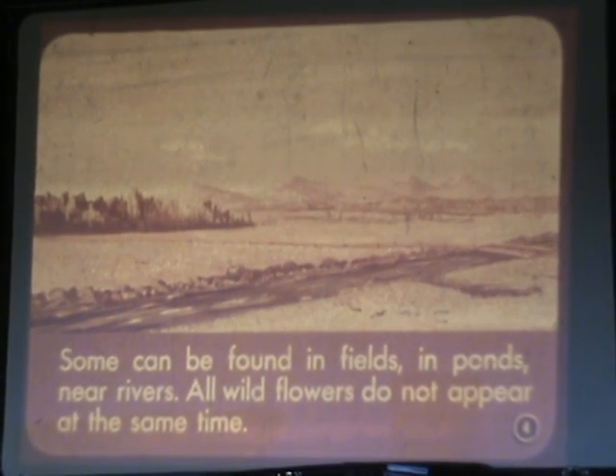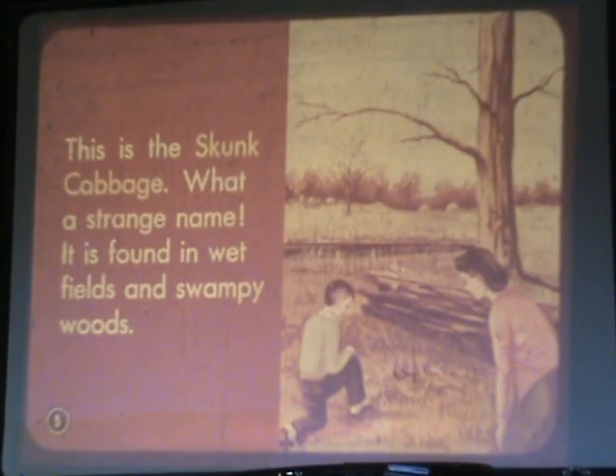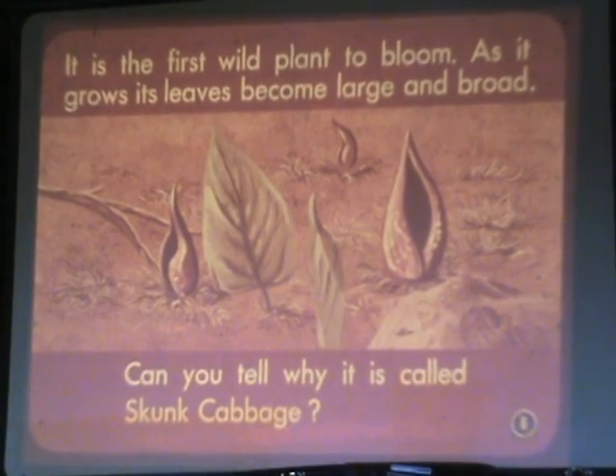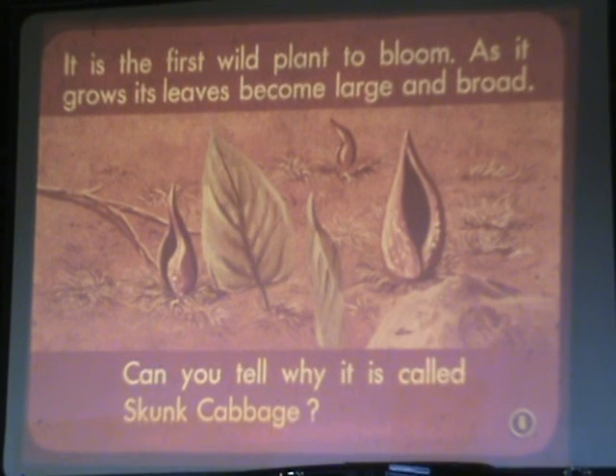All wildflowers do not appear at the same time. This is the skunk cabbage — what a strange name! It is found in wet fields and swampy woods. It is the first wild plant to bloom. As it grows, its leaves become large and broad. Can you tell why it is called skunk cabbage?